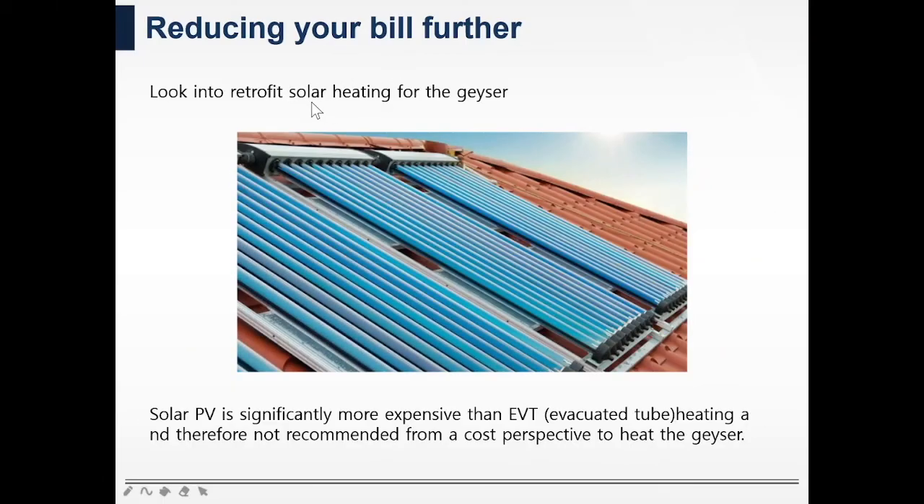To reduce your bill even further, you should look at solar heating for your geyser. These evacuated tubes, or EVTs, are probably the most efficient option right now. From a cost perspective they are cheaper than solar PV panels, so it naturally makes sense to go with EVTs instead of using solar PV for water heating.